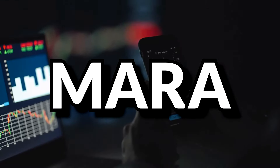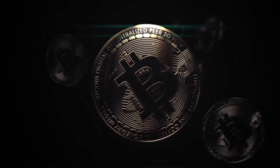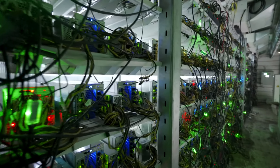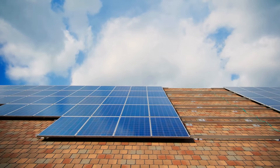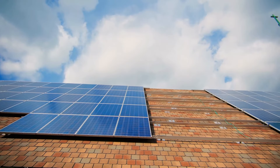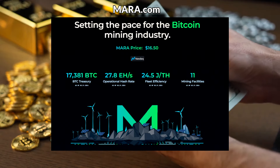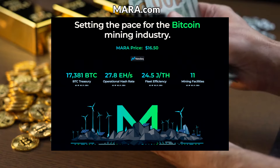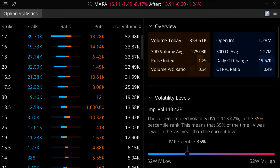Next we have Marathon Digital Holdings Inc., ticker symbol MARA. Marathon owns and operates Bitcoin mining facilities, and also sells proprietary software to third parties in the Bitcoin ecosystem. They claim to generate electricity from renewable energy resources including methane gas capture. According to their website, Marathon holds a 17,381 Bitcoin treasury as of March 31st, 2024. They pay no dividends but are profitable: Q4 2023 showed a net income of $223.4 million. Their IV sits at 113.42%, a 35th percentile IV.